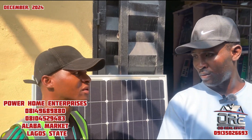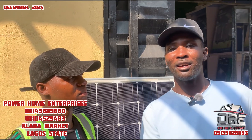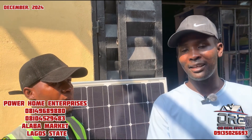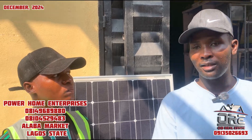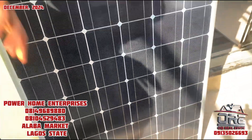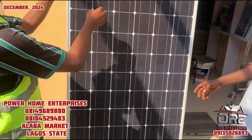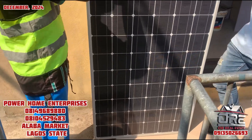Can you tell them what you sell? We deal in all kinds of solar systems — solar panels, solar batteries, and street lights. We are the best in Alaba. So maybe we start from here — can you tell us the kinds of solar panels you have here?